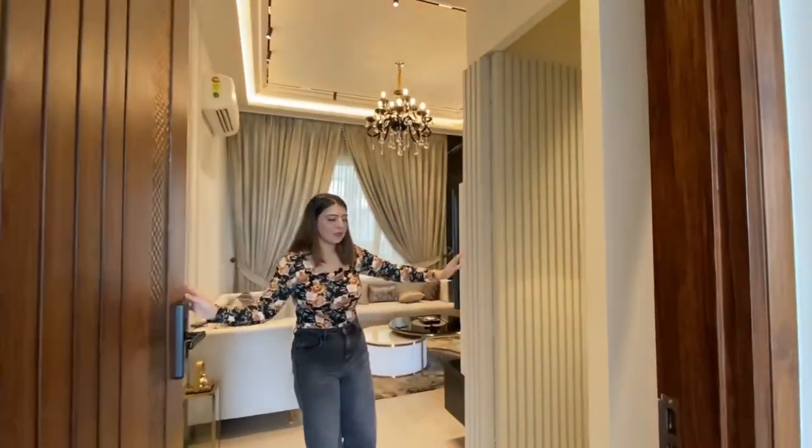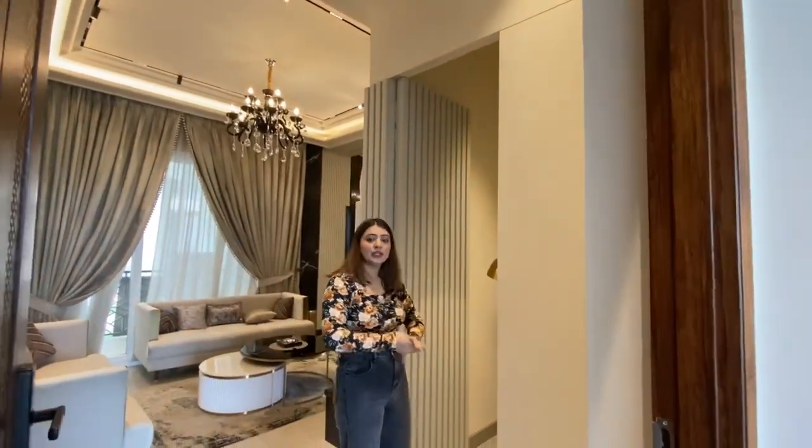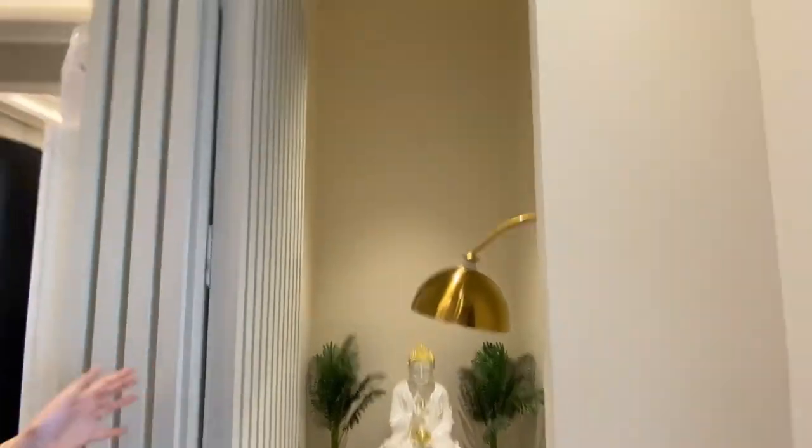When you enter the flat, this area is open to you. But we have told you that you can create a concept like a Pooja Room here — you can create a temporary wall.